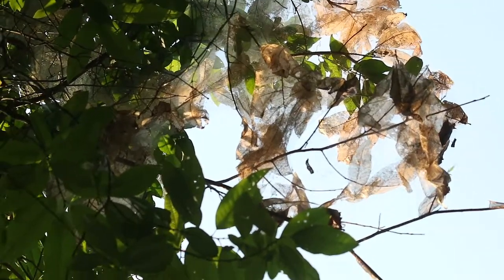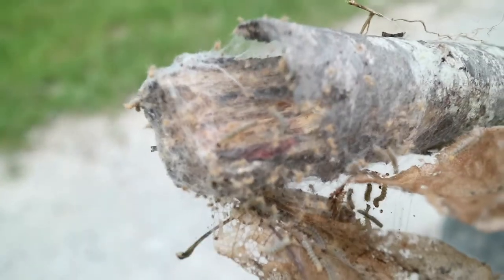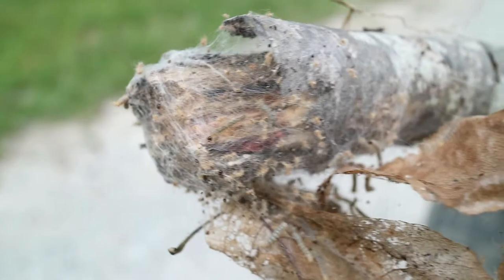During each bout of feeding, the caterpillars emerge from the tent, add silk to the structure, move to distant feeding sites en masse, feed, and then return immediately to the tent where they rest until the next activity period.